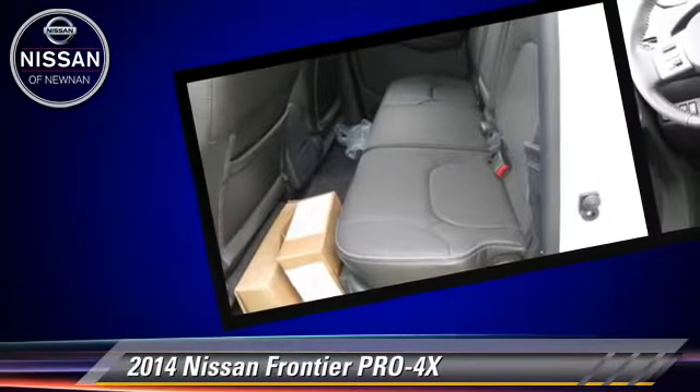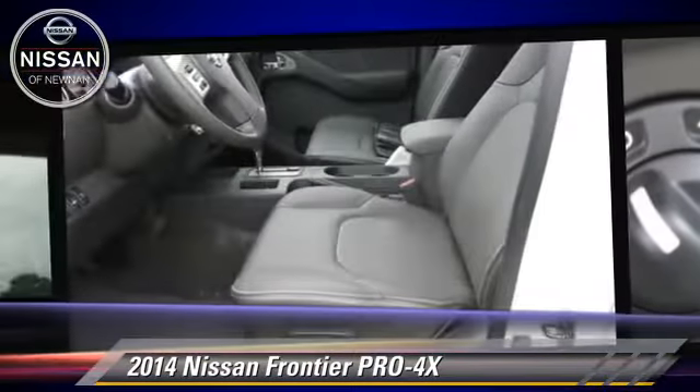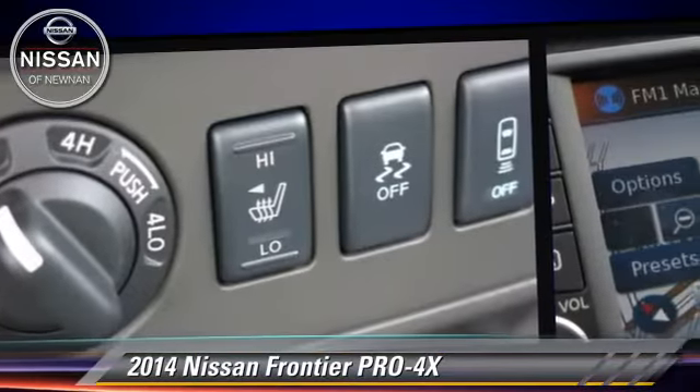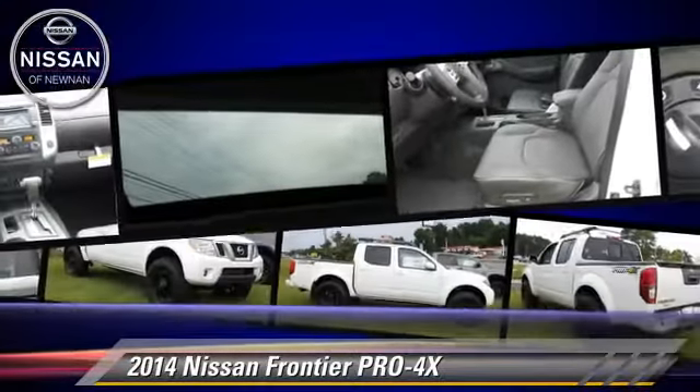This vehicle is well-equipped. This Nissan features a towing package, four-wheel drive, and tilt wheel. Safety features include side airbags, traction control, and ABS.